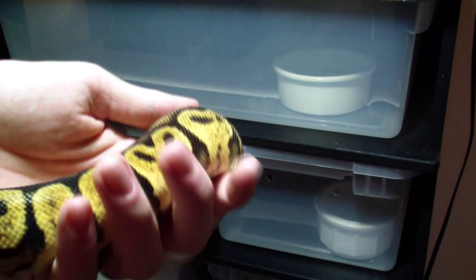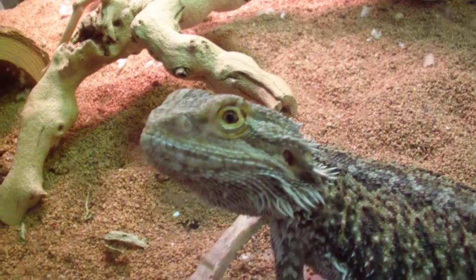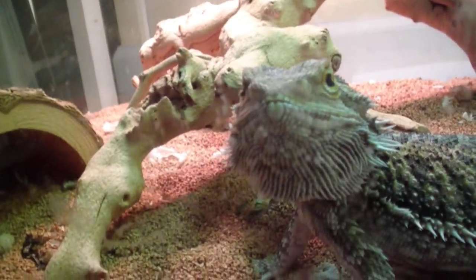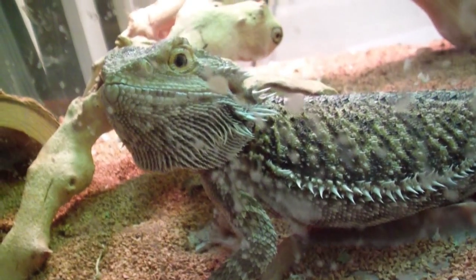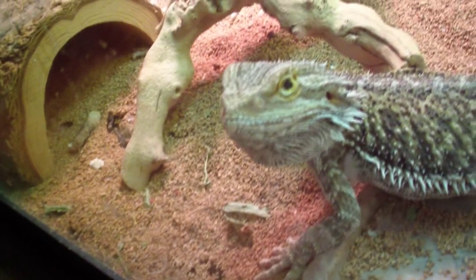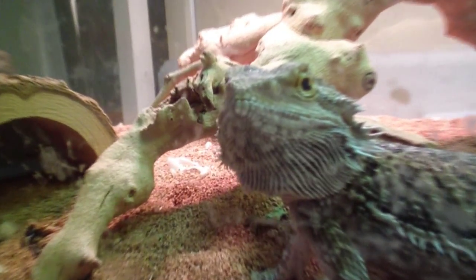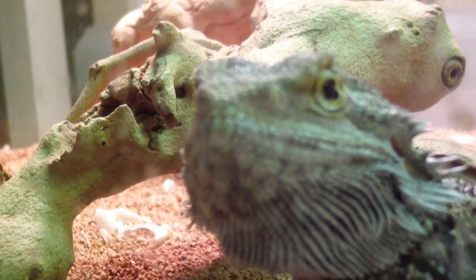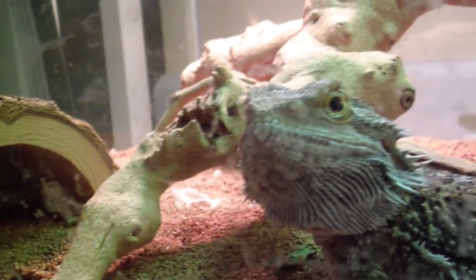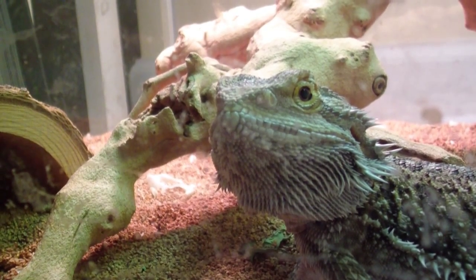I'll show you one more animal and we're going to finish up this video. Here's the last little guy — just one of my little bearded dragons. She's always grumpy, always wanting food. I really appreciate all the support and feedback you all have given me on YouTube, and I will continue making these videos for your enjoyment. Y'all have a good one now — I really appreciate you watching this whole video with me. Bye.